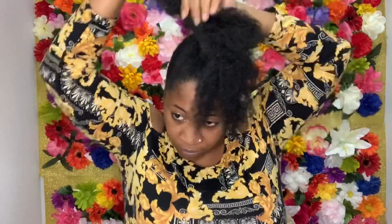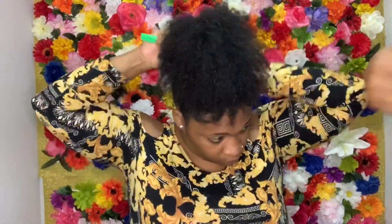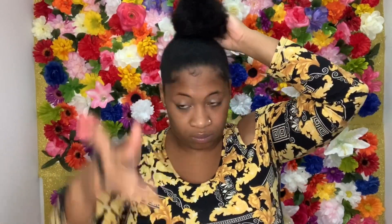As I stated before, you can leave it out as a puff or put it up into a bun. Now I'm just spritzing with a little water just to get those curls popping. So now I'm just forming the shape of my bun and then you'll see me take a scrunchie just to hold that in place.